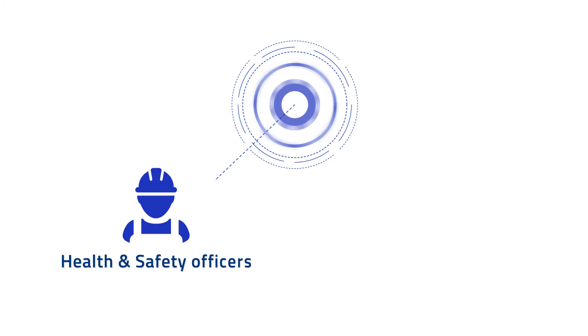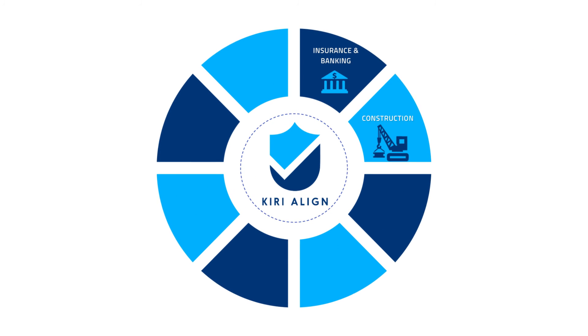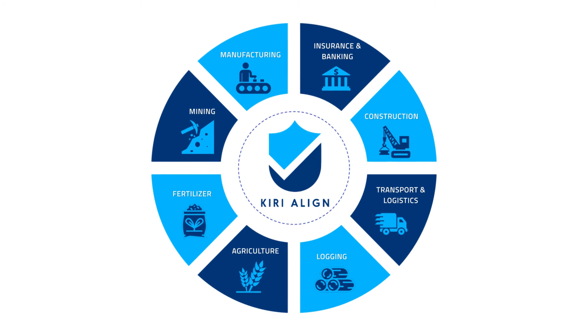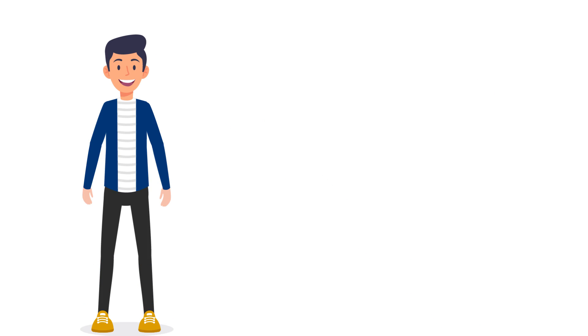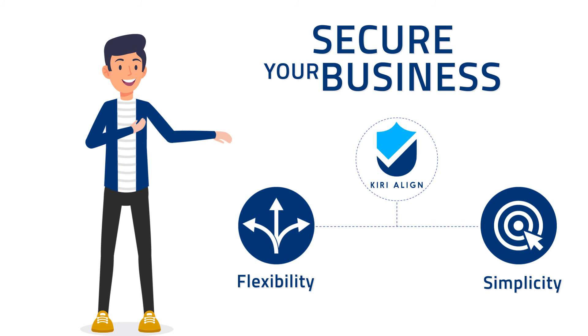Designed with inputs from health and safety officers and policy makers, and being compliant with chain of responsibility audit practices, makes it an ideal fit for almost every industry. Just like us, you can secure your business with the flexibility and simplicity that Kiri Align offers.